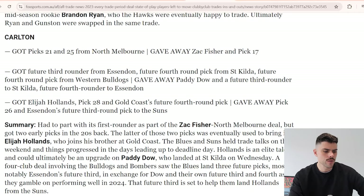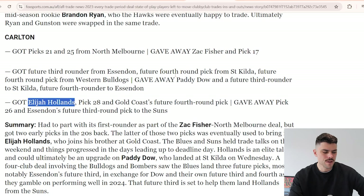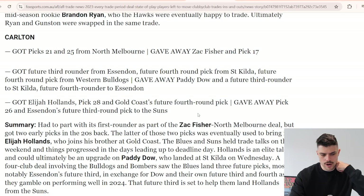Moving to Carlton - they offloaded Zach Fisher to North Melbourne for picks 21 and 25, which got upgraded to 17. They also offloaded Paddy Dowd, who had a decent year at St Kilda, and Elijah Hollands came in for a cheap deal - upgrading 28 to 26 for Gold Coast plus a future fourth becoming a future third. Hollands played 22 games and averaged about 18 disposals and 17 goals in a pretty successful first season.